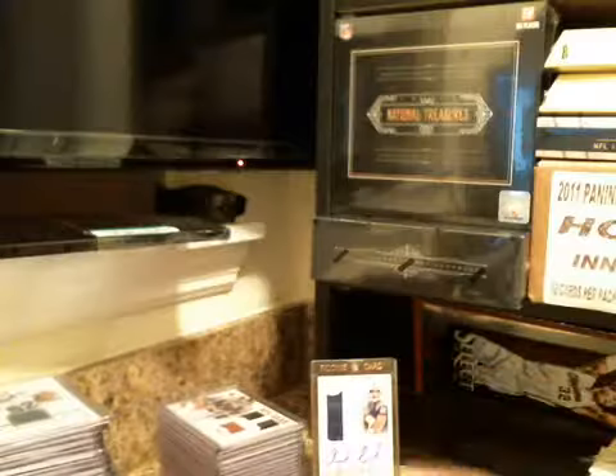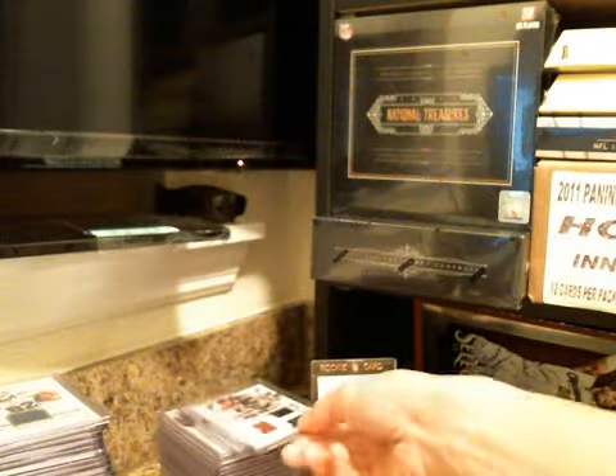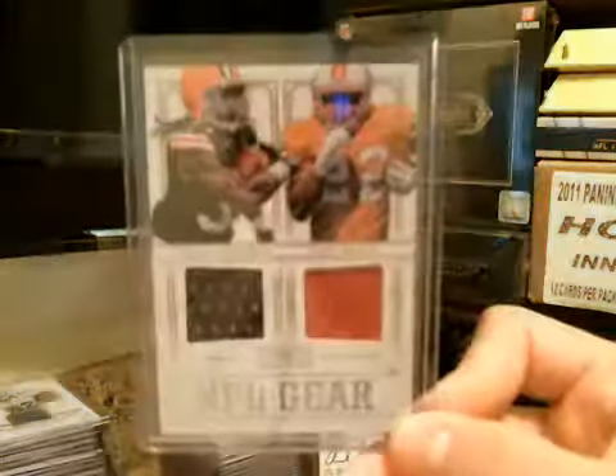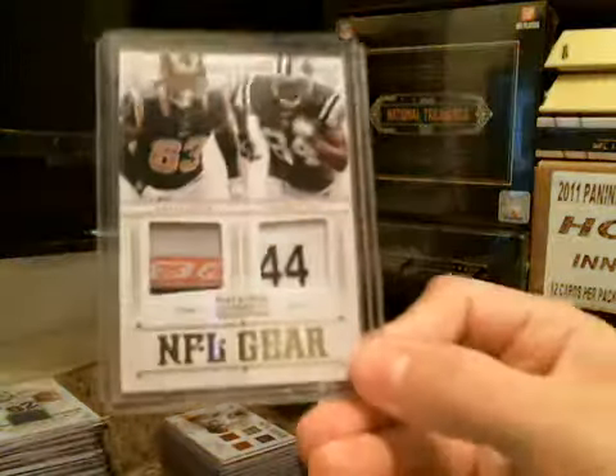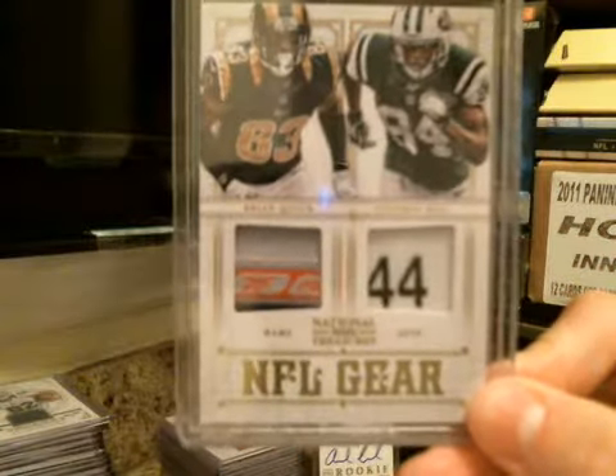Colossal Pro Bowl. Joe Thomas. Patrick Peterson. Two-color London Fletcher. Isaiah Pede, three-piece NFL gear. Doug Martin. Trent Richardson, dual NFL gear. Brian Quick. Stephen Hill, dual NFL gear tags.